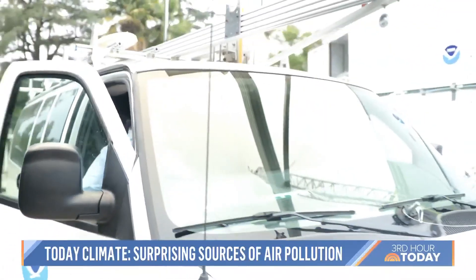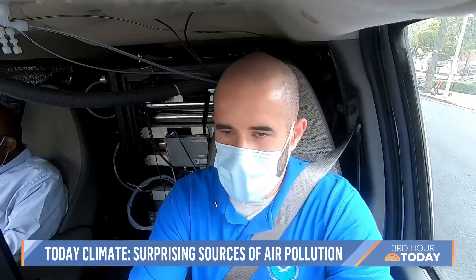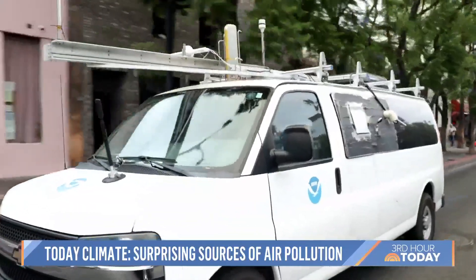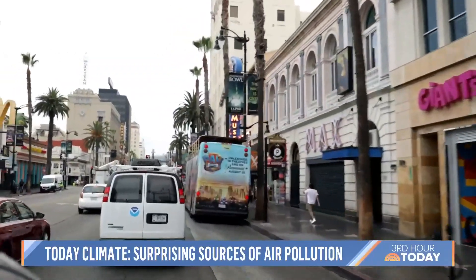Today, we're collecting scientific data. Our first stop: Hollywood. Let's go hunting. Right now, we're measuring the breadth of the city — kind of getting the whole background of what Los Angeles looks like.